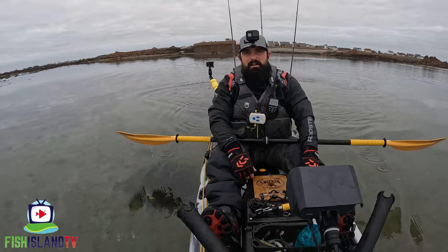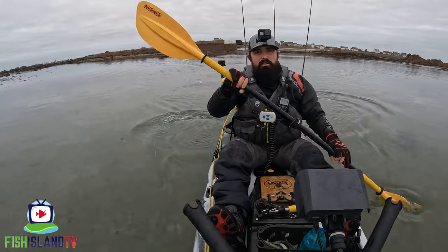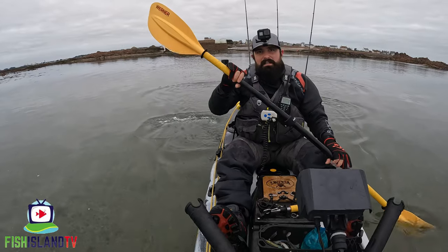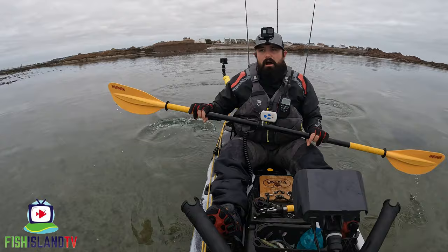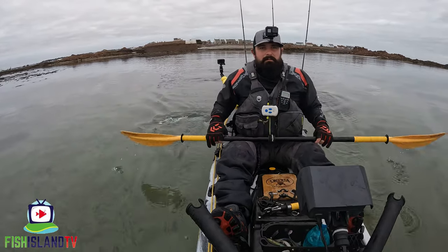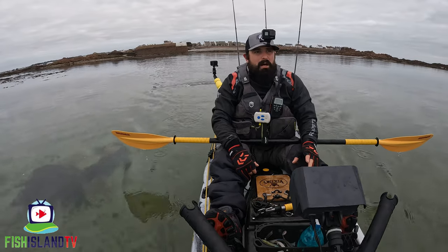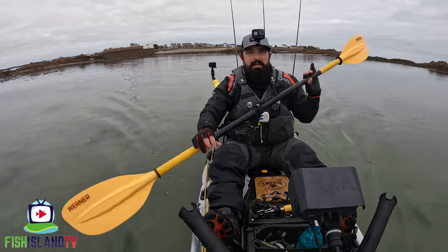Hi guys, thanks for checking out this video. In this video I'm going to be going out to look for some bass using the lures. It's the drop-in tide at the moment so I'm just paddling out from the rock harbour, just following the tide down until I can meet up with the low tide mark and then just fish around some of the heads using some of the lures I've got with me today.